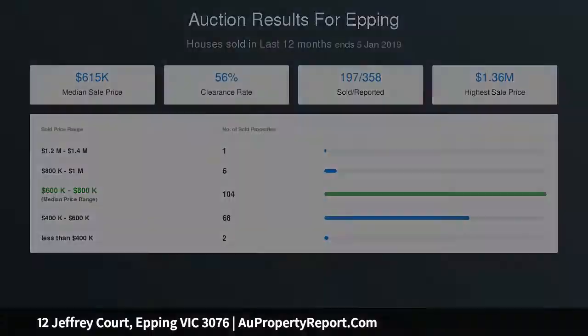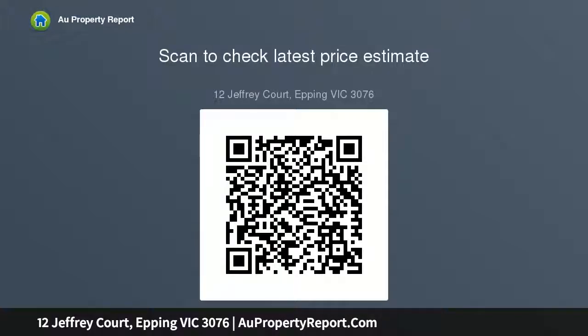Additional features include gas ducted heating, evaporative cooling, solar panels, storage shed, large lock-up garage, side drive-through access to the backyard, and manicured lovely back and front lawn.